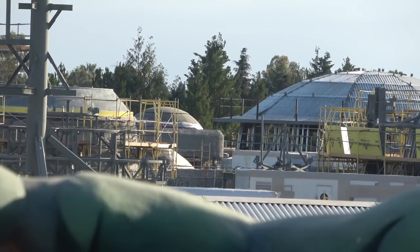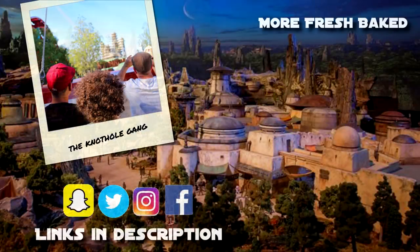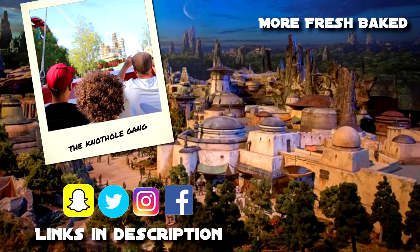Thanks for watching, everybody. Thanks for watching my pyramid show. Fresh Baked. We've got lots more videos for you to see, so grab a churro and check out some of our other videos and have your mind blown by how much fun we're having. We truly are the best of Disney, baked fresh daily. Don't forget to subscribe to our channel. We'll see you next time. Fresh Baked.